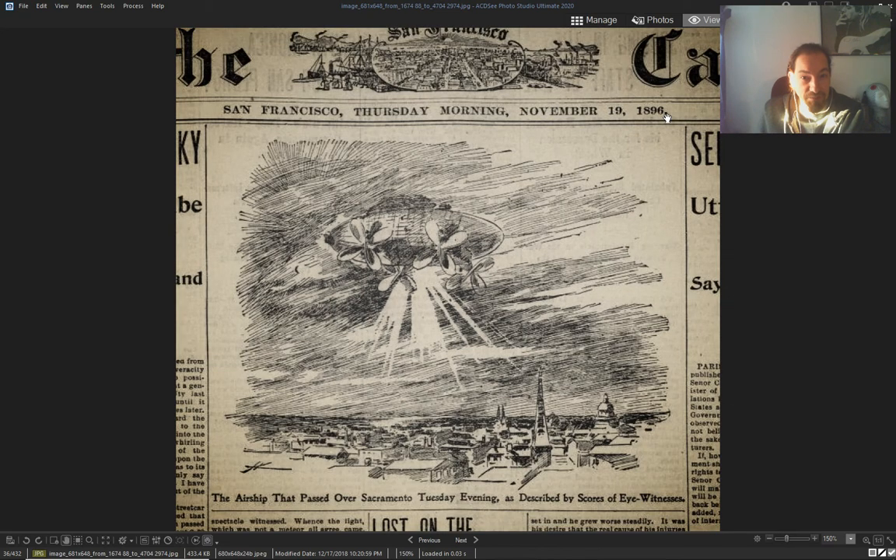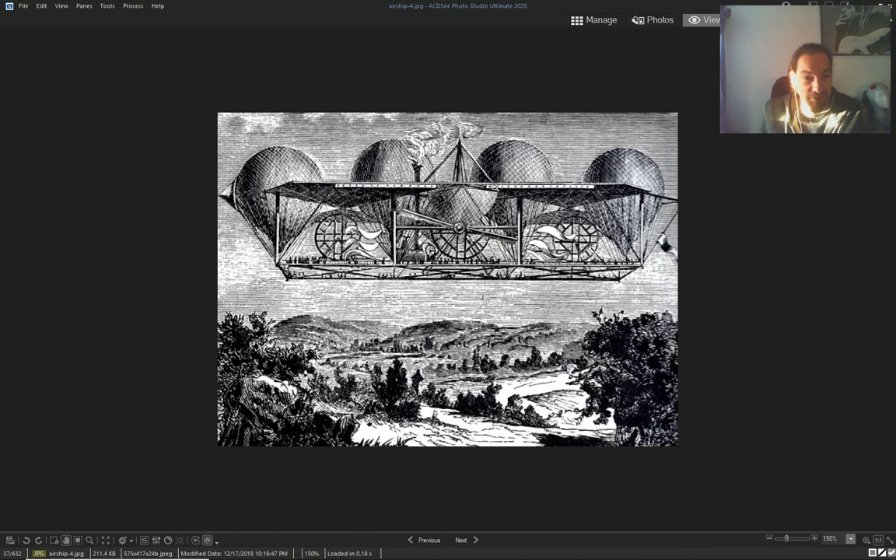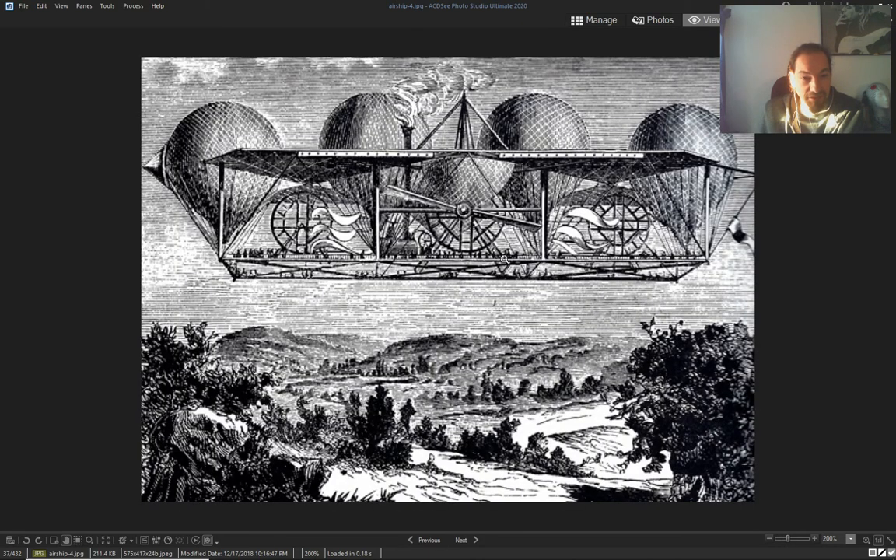Another one, November 19th, 1896, San Francisco — the airship that passed over Sacramento. It's not even the same one, it's another one. A better kind of airship — crazy one with wings. Look at all the people on this platform: four balloons, propeller, wings.